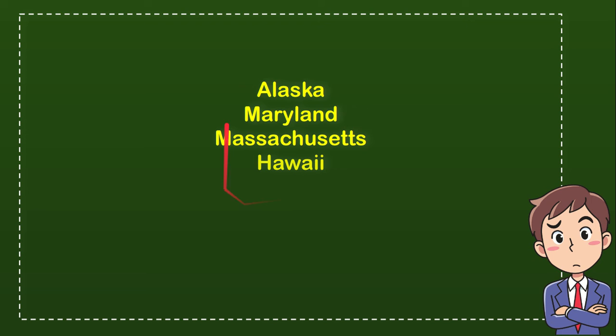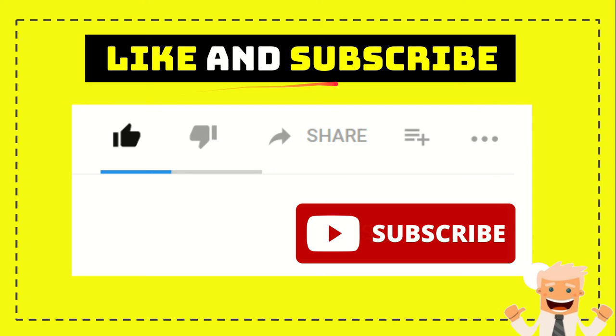So, which one is the correct answer for the question? Well, the correct answer for the question is Hawaii. That's the answer — Hawaii.